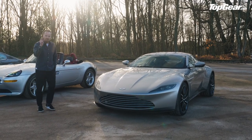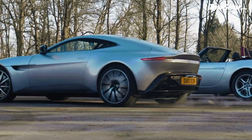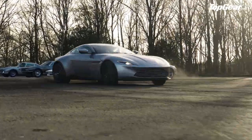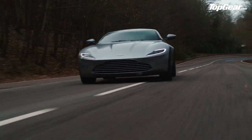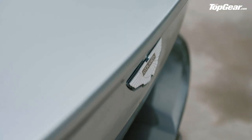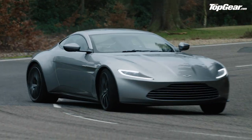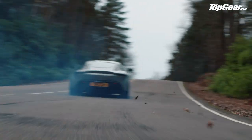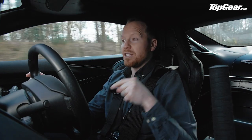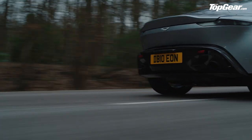We'll start here with the newest, the rarest, and the most expensive car we have. Only 10 DB10s were ever built for the 2015 film Spectre, and only one was ever sold to the public — this one — for just under 2.5 million pounds. Best behavior then. But what makes this car really special isn't the price, the rarity, or even the fact that Daniel Craig's buttcheeks have been on this very chair. No — it's the fact that this is the only Bond car to be designed from scratch to feature in a Bond film and not go into production.